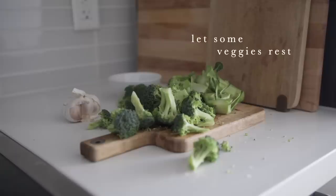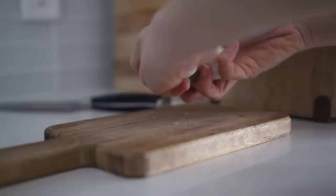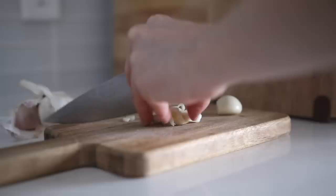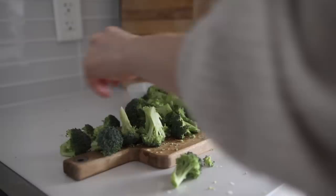My next tip is to let certain veggies sit after chopping. Some vegetables like garlic, onion, broccoli, and kale actually have specific enzymes that are activated after they've been chopped, crushed, or sliced and allowed to sit for 10 to 15 minutes on your cutting board. Those activated enzymes help to increase the nutritional quality of those foods. Broccoli and kale contain an enzyme called myrosinase that converts plant nutrients into their active form. Vitamin C also helps enhance that myrosinase enzyme, so squeeze a little lemon juice in your recipes containing those foods.